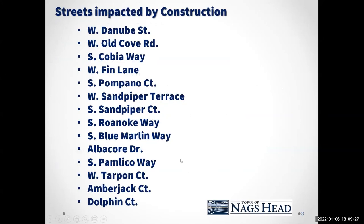This project is one of the larger scale waterline projects we have undertaken over the past dozen years or so. The streets that are going to be impacted by construction include a small section of West Danube Way, West Old Cove Road, South Cobia Way, West Finn Lane, South Pompano Court, West Sandpiper Terrace, South Sandpiper Court, South Roanoke Way, South Blue Marlin Way, Albacore Drive, South Pamlico Way, West Tarpon Drive, Amberjack Court, and Dolphin Court.